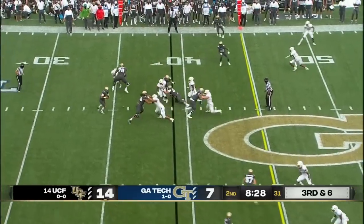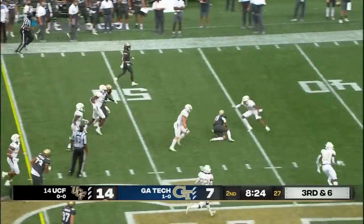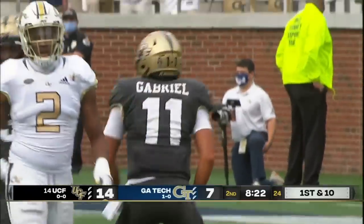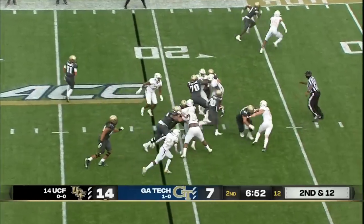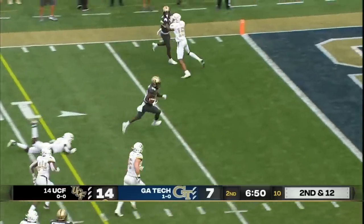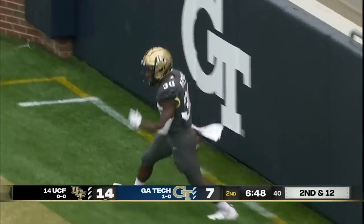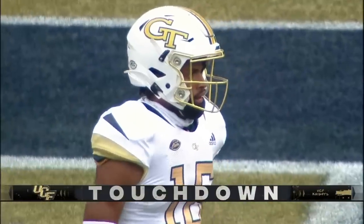Third and six, empty look. Gabriel looking to run it himself, and he finds a seam and crosses midfield. Dylan Gabriel, the do-it-all for UCF. Right outside the red zone, knocking on the door — and McRae catches a seam into the end zone. Greg McRae, busted right through Derek Allen and UCF.